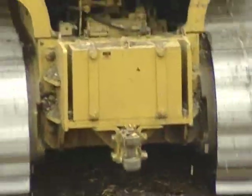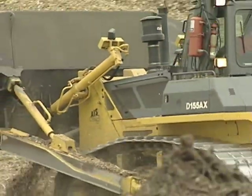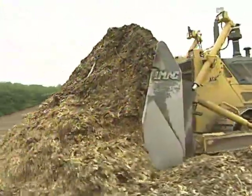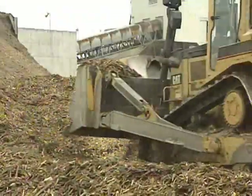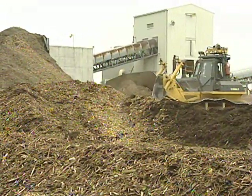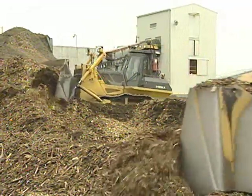Managing the wood stored on site is a significant process. Allowing the wood to decay robs the fuel of its energy value, so bulldozers are used to constantly move the fuel piles, allowing air to circulate to prevent decay. Genesee Power Station employees work around the clock maneuvering the fuel piles.